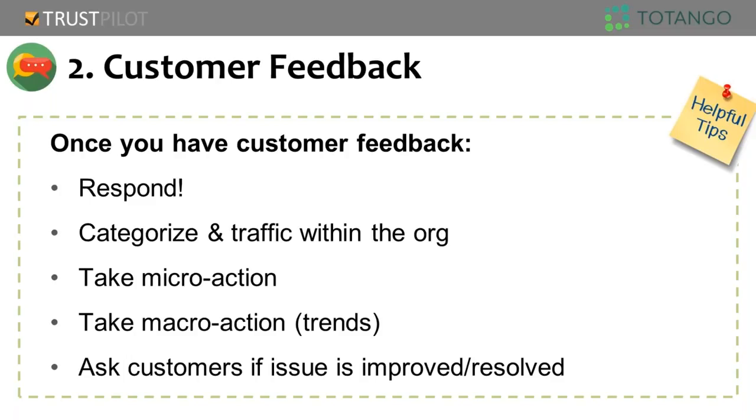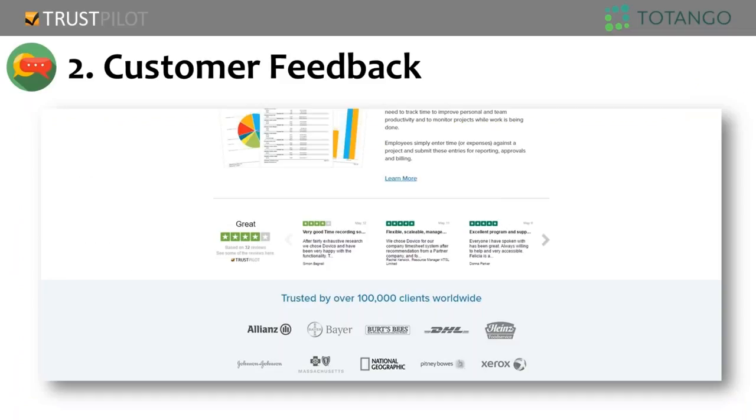Even if someone says great job, five-star service, that's another reason to say thanks for that note, we really enjoyed servicing you — just as much as if it's a one-star review where they had problems and you've addressed them. Then categorize and traffic that action within the organization. The review doesn't end once the person hits submit or you've replied. Getting those reviews to the right department so they can act is critical — if there's a problem with your shipping after switching logistics providers, that's important for your operations team to know.